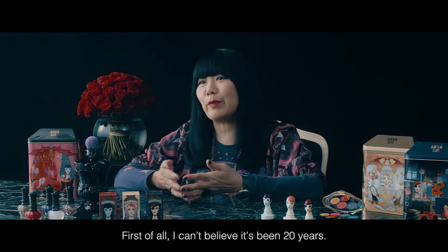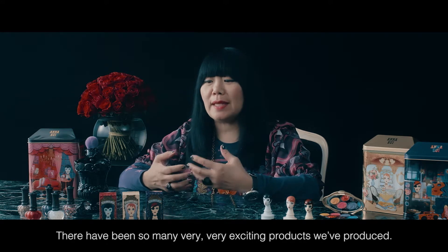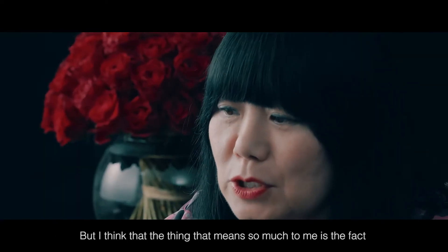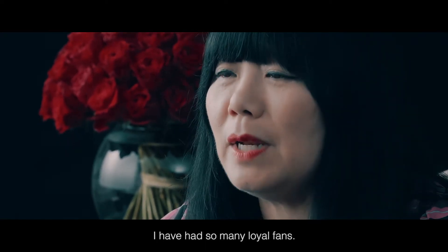First of all, I can't believe it's been 20 years. It's just flown by. It's been so much fun. There's been so many very, very exciting products that we've produced. But what means so much to me is the fact that I've had such a strong following and so many loyal fans.